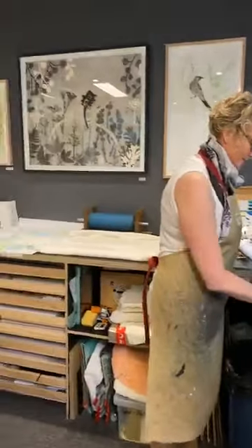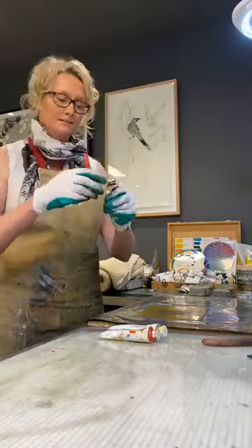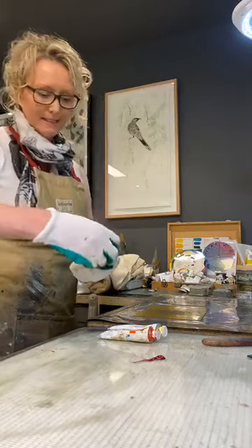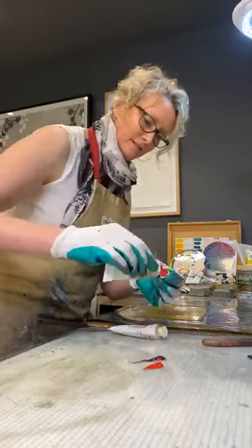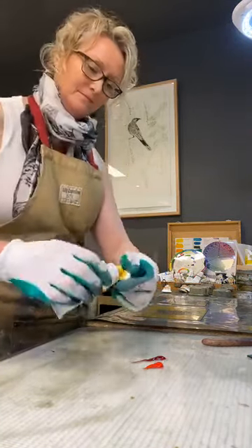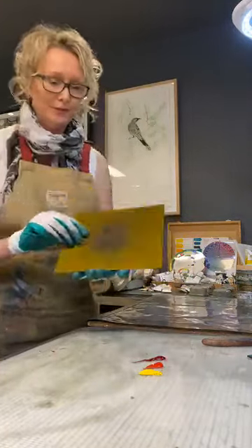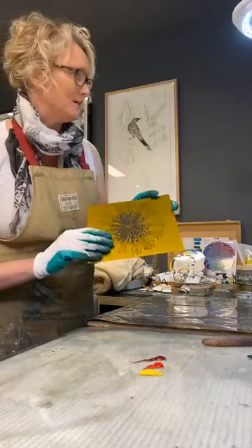I'm going to print up a banksia which I know is going to fit on this piece of paper. I'm going to use a nice crimson red. These are oil-based inks — it's a brand called Charbonnel, which is really beautiful and luxurious. And a nice bright, light yellow — these are all beautiful colours of the banksia. Let me show you the plate: this is a photopolymer film, activated by using a drawing of mine and then put in the sun and water to wash out.